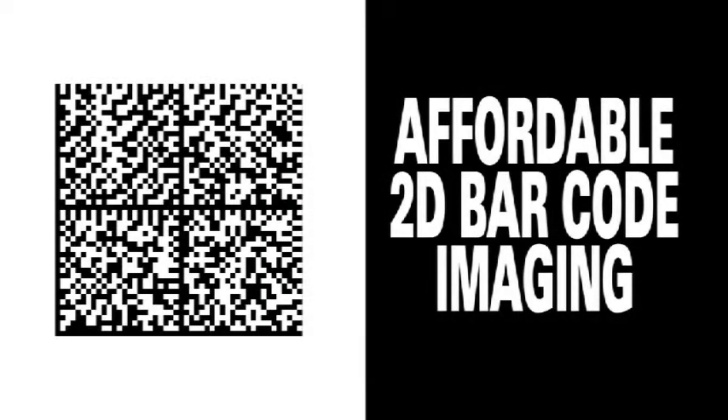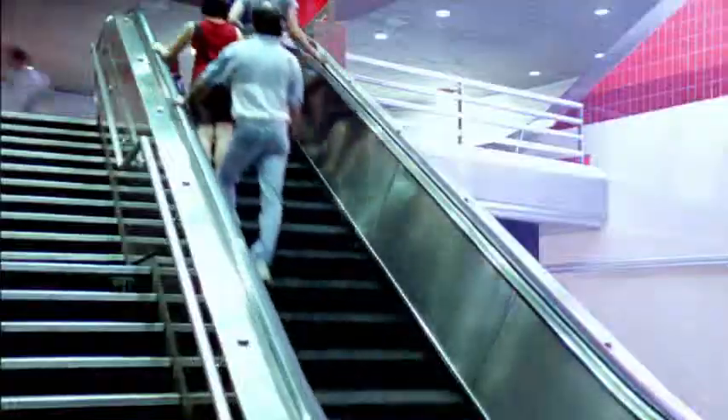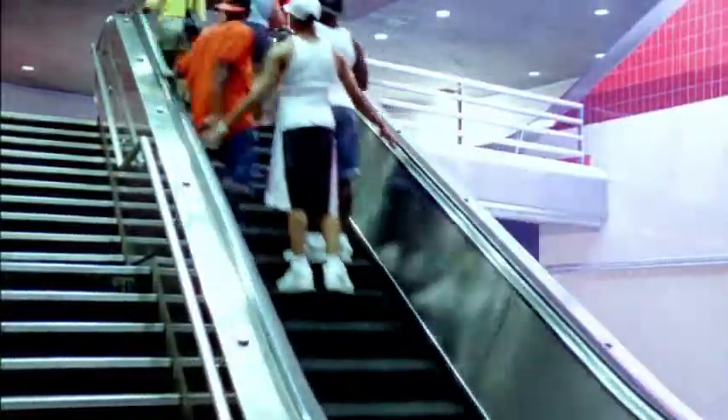Affordable 2D barcode imaging has arrived and Motorola has it all with the latest advances in scanning technology. Stay a step ahead of consumers and step up to the latest imaging innovation.